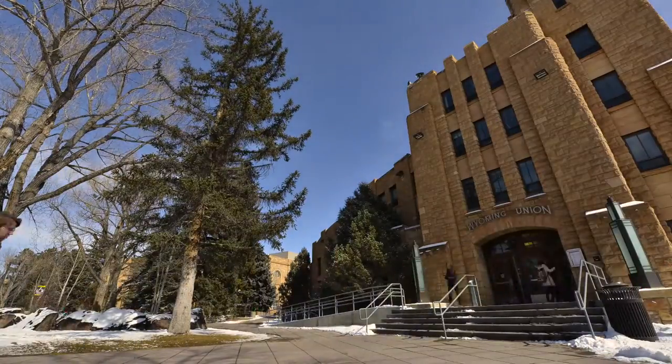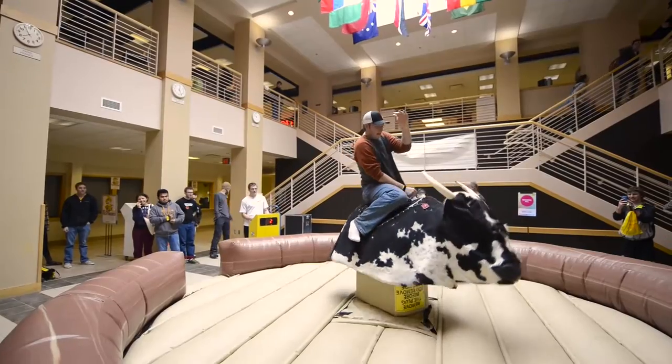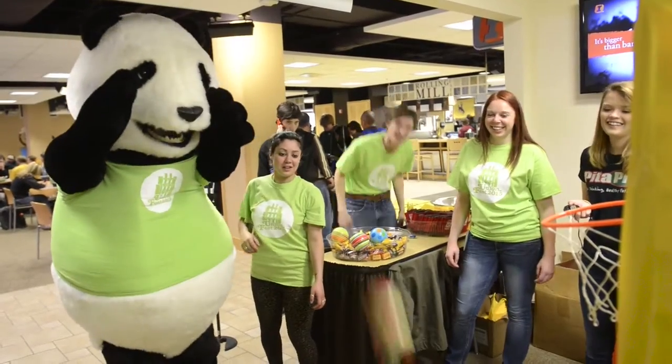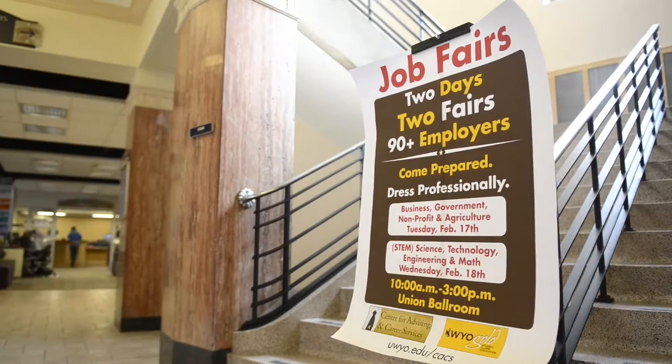Step inside the Wyoming Union and you'll find just about everything you'll need as a student. The Union is home to student activities, the UW bookstore, campus services offices, a food court, convenience store, and help from career services.